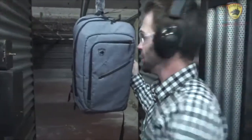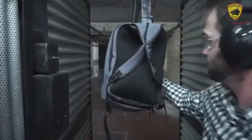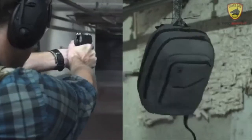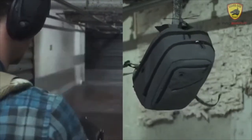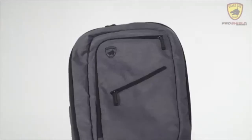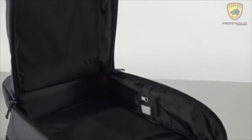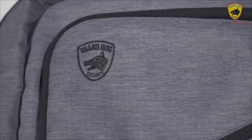As you can see, no penetrations. The GuardDog ProShield Smart Backpack not only provides you with all your daily essentials, it is meticulously designed with today's technology needs in mind, with life-saving protection for when you least expect it.